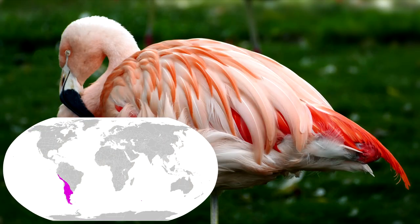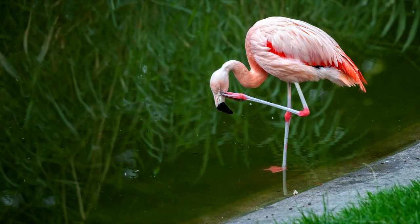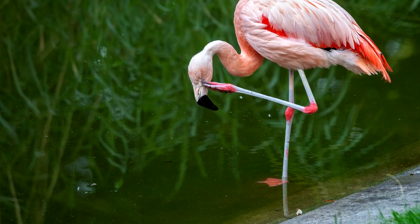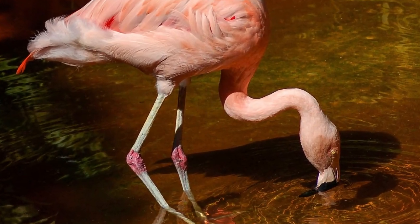The Chilean flamingo is found in the southern and western parts of South America. A Chilean flamingo stands out with its grey legs and bright pink leg joints.